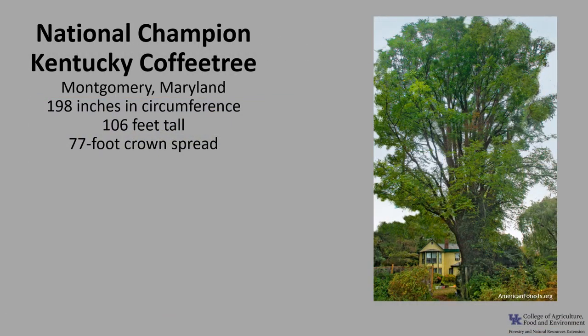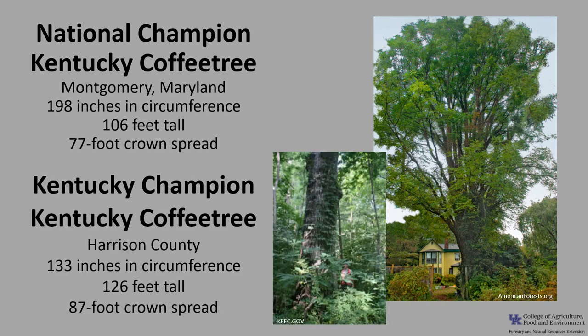The National Champion Kentucky coffee tree is in Montgomery, Maryland. It is 198 inches in circumference, 106 feet tall, with a 77-foot crown spread. The Kentucky Champion Kentucky coffee tree is in Harrison County — it is 133 inches in circumference, 126 feet tall, with an 87-foot crown spread. If you'd like to know more about champion trees, check out the American Forest Champion Tree Register or the Kentucky Division of Forestry champion trees.